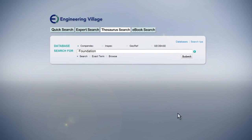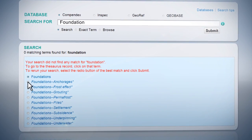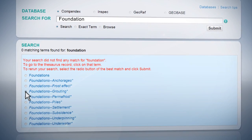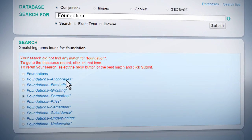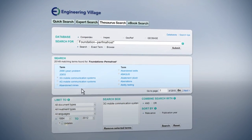Like what you see and want to find more? Then conduct your searches using controlled vocabulary from the Compendex Thesaurus, developed by engineering subject experts to help you find relevant, consistent, and precise results.